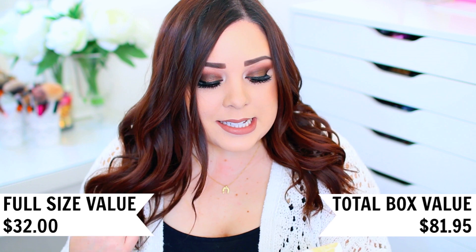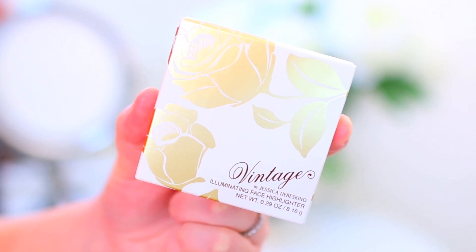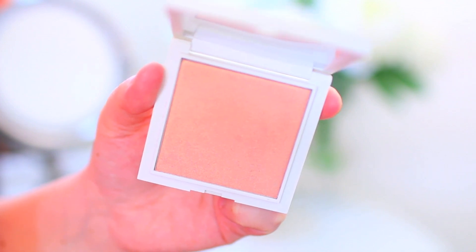The next thing comes in bubble wrap, which is always nice. This is an illuminating face highlighter — it says Vintage by Jessica Liebeskind. It comes in a really pretty box: white with a gold flower on it. It's in the color Rose Gold and it comes in a really nice compact. It's really different than I thought it was going to be. I either thought it was going to be like a face powder with a little glow to it or a gold highlighter, but it's a really beautiful kind of coral pink blush.